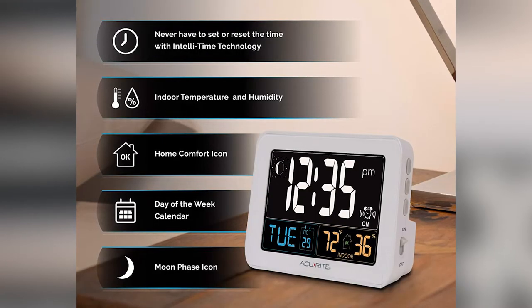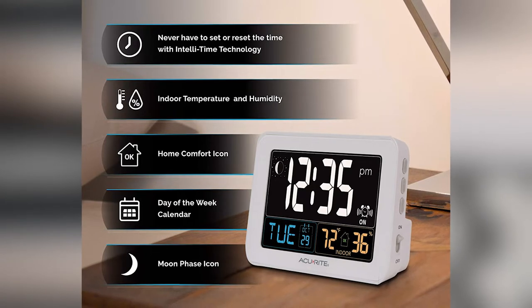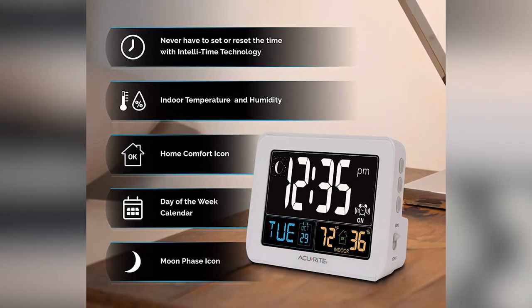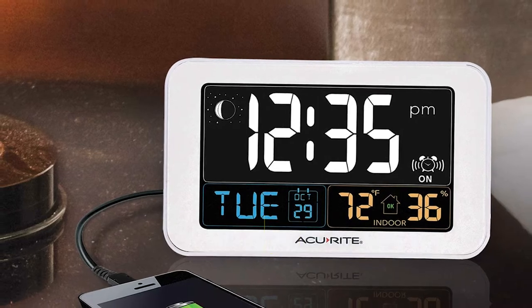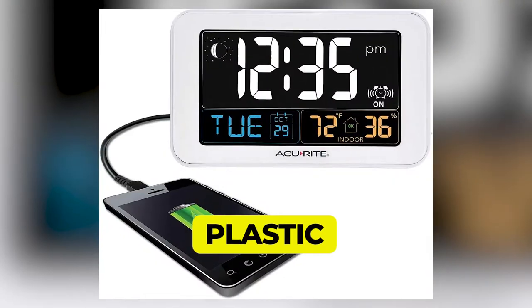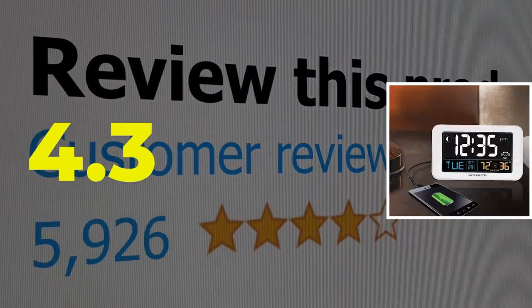Reviewers say it works straight out of the box. Main features: digital display, indoor temperature and humidity monitoring, corded electric power, plastic material. Customer review: 4.3 out of 5.